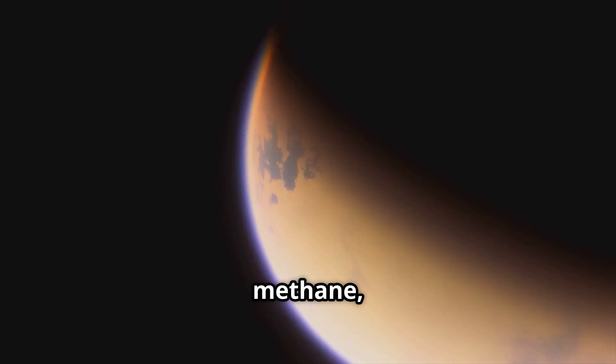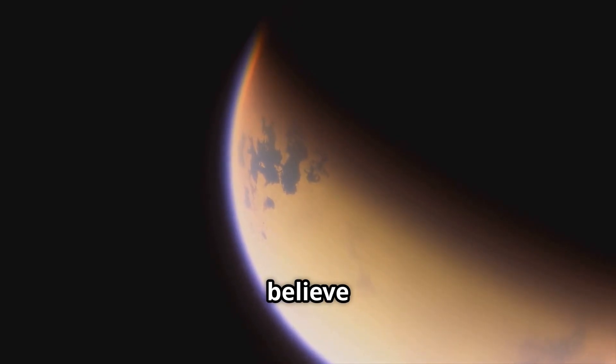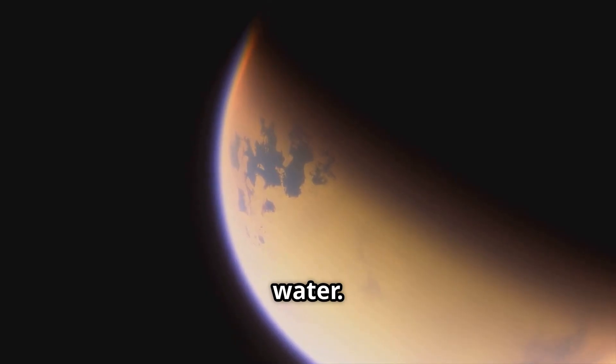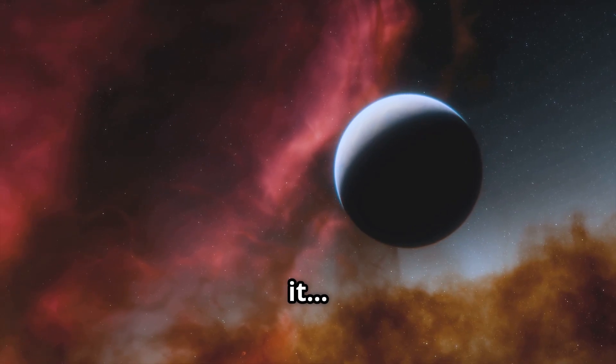Beneath all that methane, scientists believe there could be an ocean of water. And where there's water, there could be, as you guessed it, life.